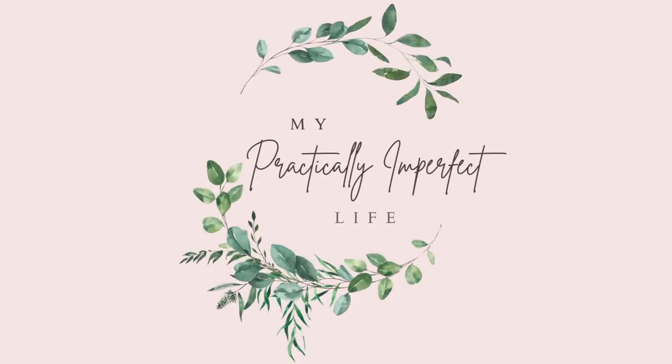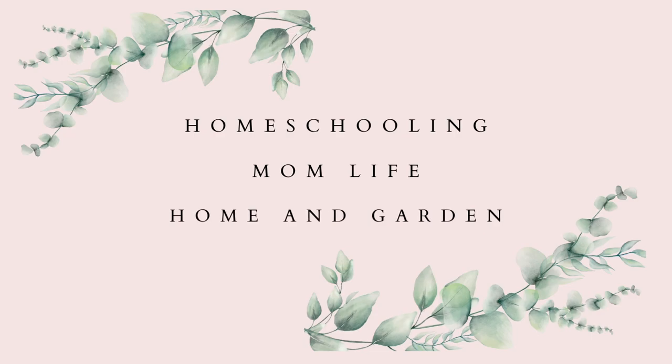Let's be honest — is there really anything that brings a homeschooling mom more joy than an awesome cup of coffee and writing things down in a brand new planner? Hey friends, welcome back to my Practically Imperfect Life. If it's your first time here, welcome. My name is Abby. I'm a homeschooling mom of two high schoolers. Today I wanted to talk to you about all things planners, specifically ones for homeschool.